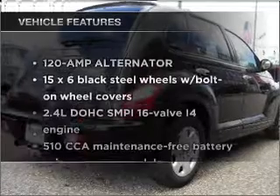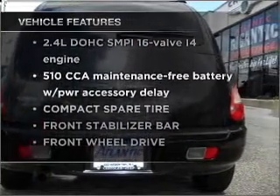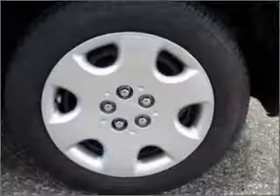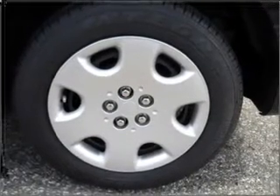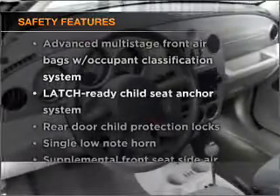Plus, enjoy these notable features that are included in this ride: power door locks, power windows, power steering, an AM/FM stereo with CD player, and an adjustable tilt steering wheel. And for your peace of mind, the following safety equipment is included.